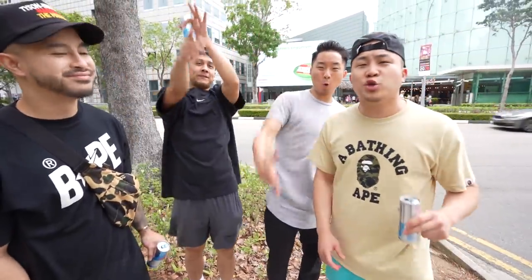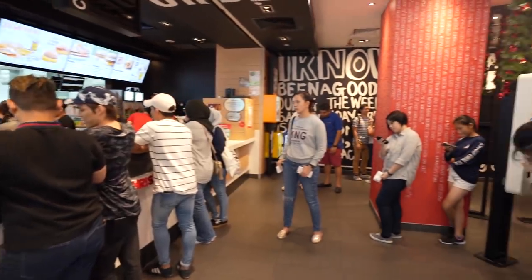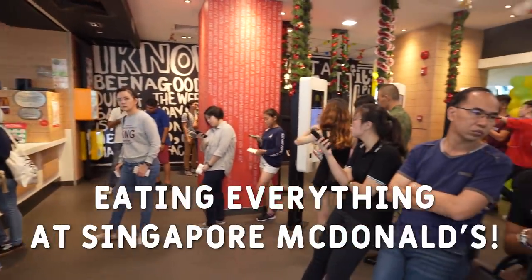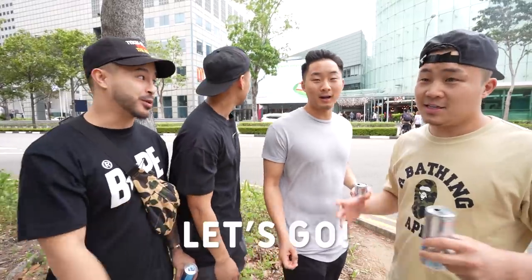What's going on everybody? Welcome to the next installment in our series called Exploring McDonald's in Asia. We got Richie, we got Tan. We are in Singapore right now and we are going to be trying every item off of the McDonald's Singapore menu. We're across the street from the mall where the McDonald's is located. You guys ready to head there?